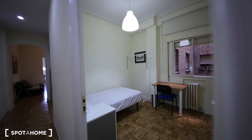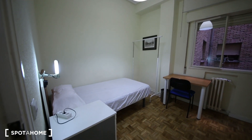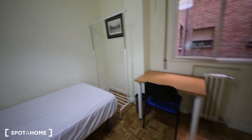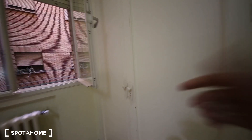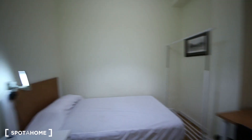Now I'm going to show you bedroom number three. It's quite similar but with a single bed, a bedside table, and a desk. It has a clothing rail, some drawers, and a built-in wardrobe with even more space on top. It communicates with an internal patio.